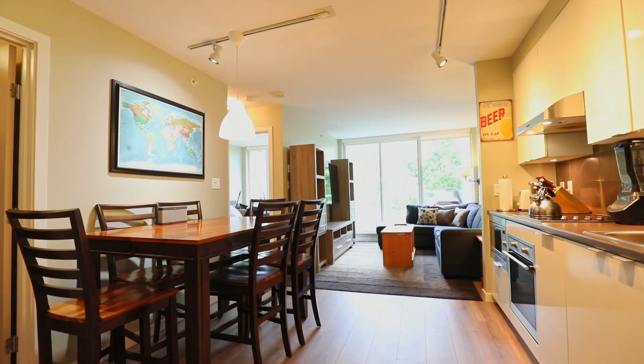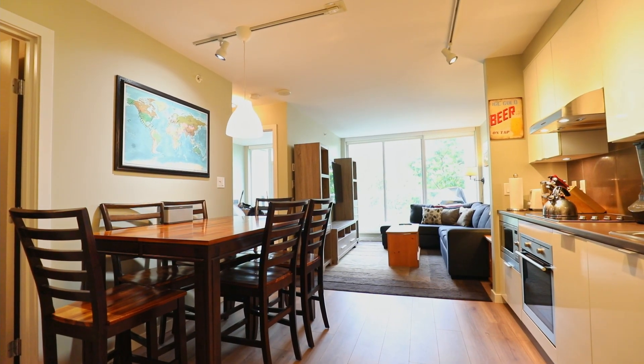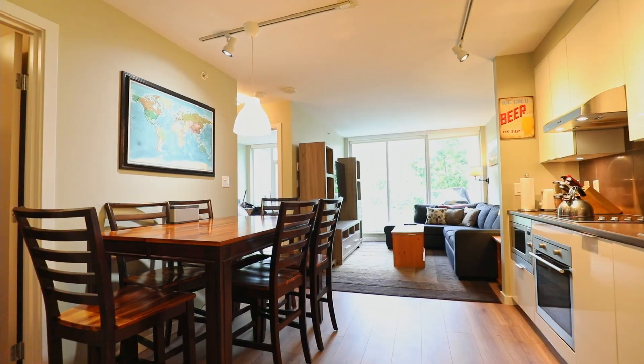As you enter your new home you will be impressed with the open concept layout and how bright and functional the space is to enjoy the best of West Coast living.